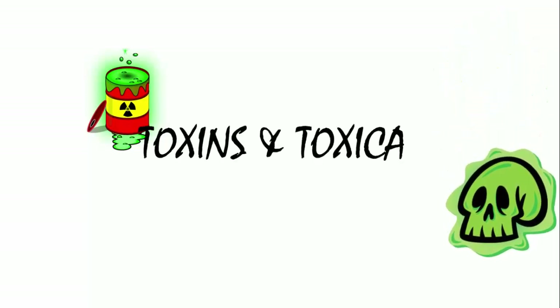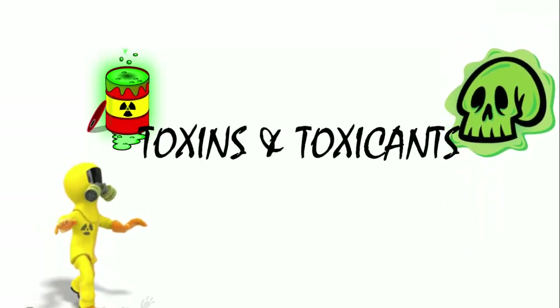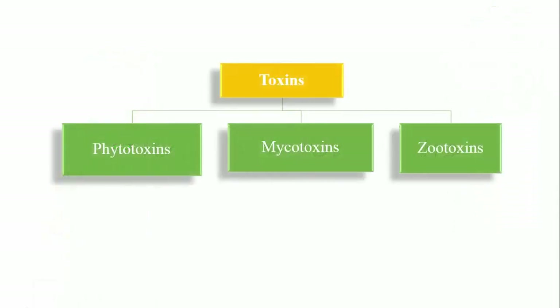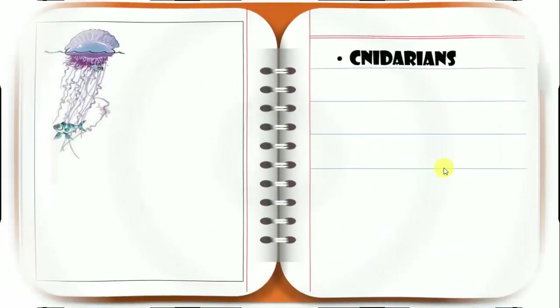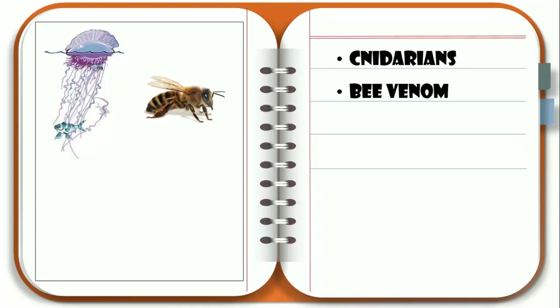Hello students, welcome back to our chapter toxicology, where today we will be learning about the topic of toxins and toxicants. We have so far studied about phytotoxin, mycotoxin, and zootoxins. In zootoxins we studied about cnidarian animals — jellyfish, comb jelly, physalia — and their venoms, as well as bee venom and its symptoms.